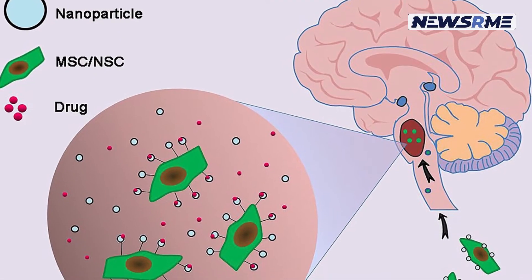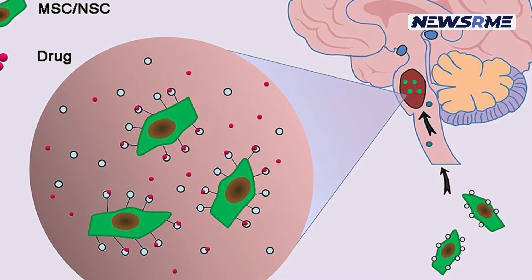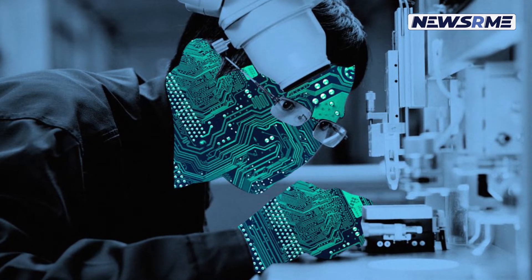Assistance is provided to drive internalization as the nanomedicines are targeted to cells and organelles; however, the condition remains challenging.